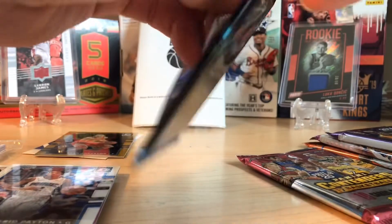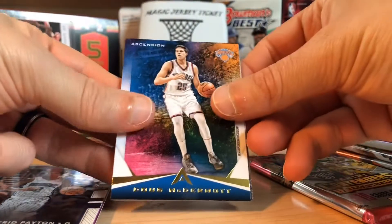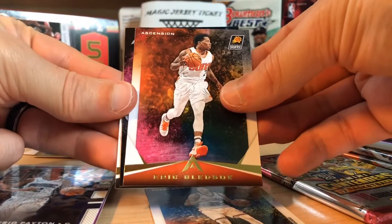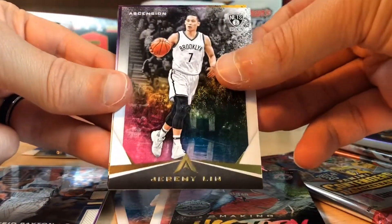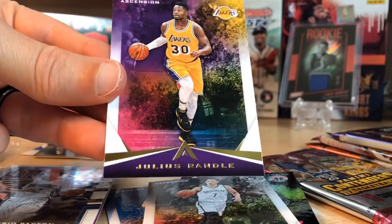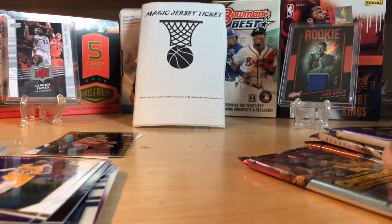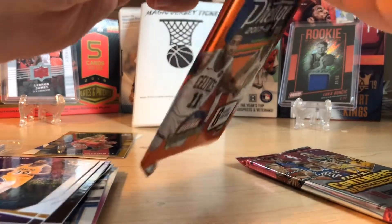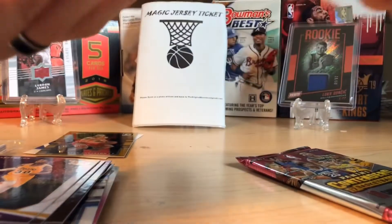Ascension, five cards a pack — I think there's only one hit per box, one autograph, because there's only 12 packs. Doug McDermott, Eric Bledsoe making history with John Wall, Lynn Sanity, and Julius Randle. Not a bad pack, nothing to write home about. Who's ready for this next season? I'm excited to see how the LA teams match up against each other — LeBron versus Kawhi. It should be fun.